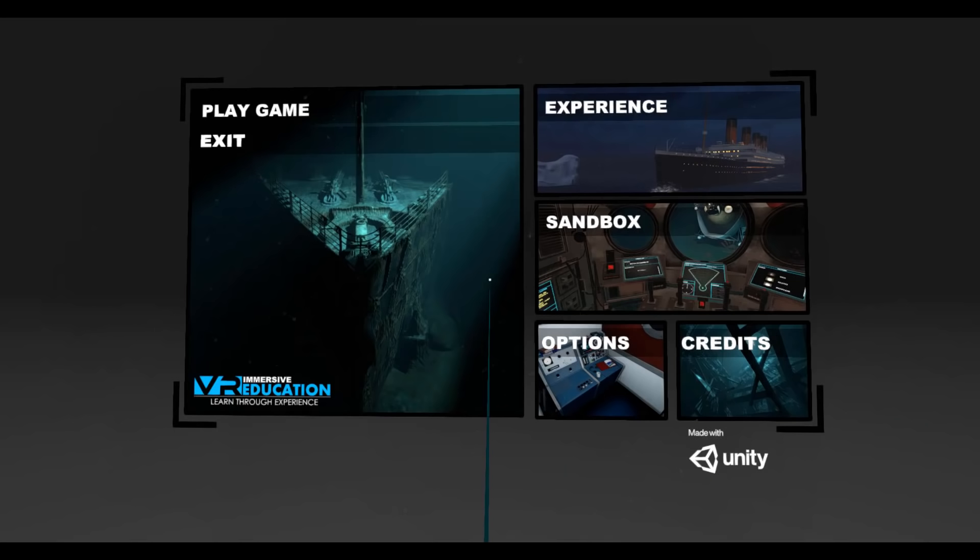Hey guys, welcome back to another video, and in today's video we are playing Titanic VR. I have played Titanic VR in the past, but those videos were terrible, so I'm revisiting the game and I'm going to be completely redoing the entire series. So yeah, here we go.